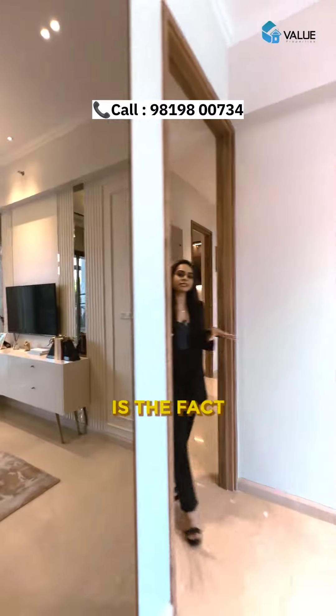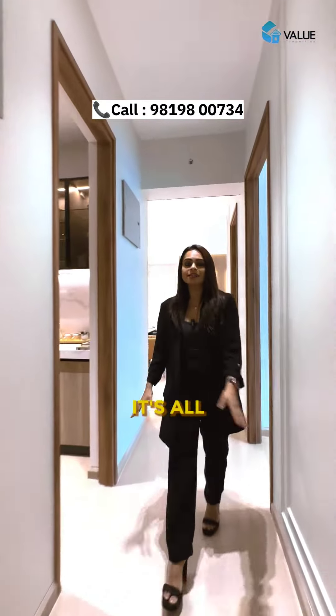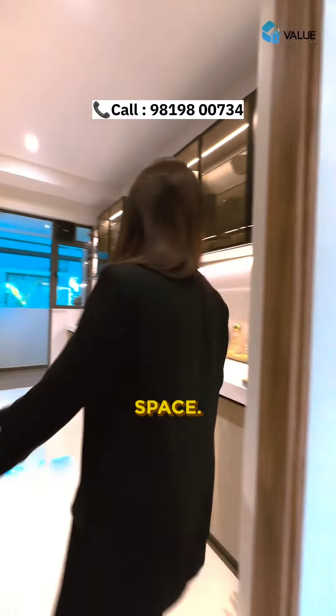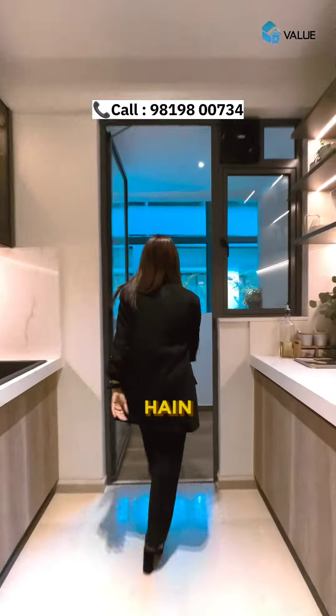The great thing about this apartment is that you get it at builder's finish, and your Bottichino tiles are all throughout the house. This is your kitchen space, where you get parallel counters with white quartz.